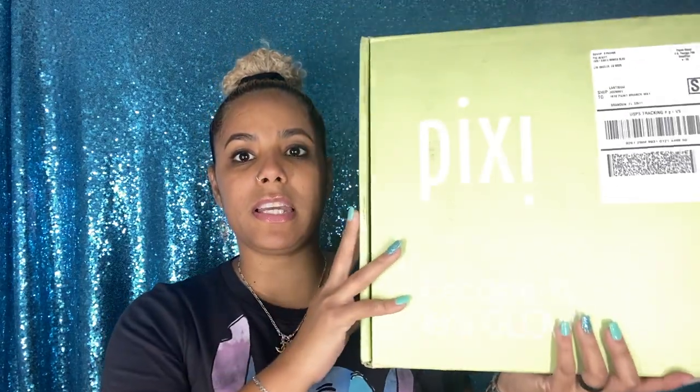Let me start with the first PR and free stuff that I got in the mail so far for this month. The first package right here is from Pixie Beauty — it says 'Escape and Glow,' and here is how the packaging looks.